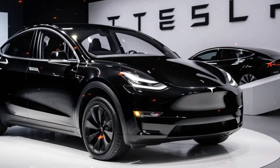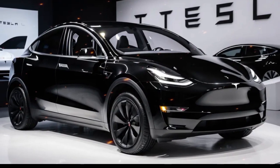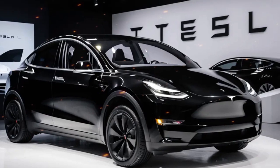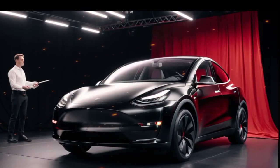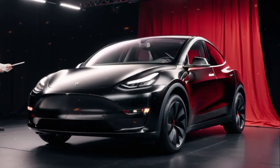Finally, Tesla's dedication to enhancing the ownership experience is evident in their mobile app. From remotely controlling the vehicle's climate to tracking charging status and even locating your car, the app is a powerful tool that integrates seamlessly with your daily life.